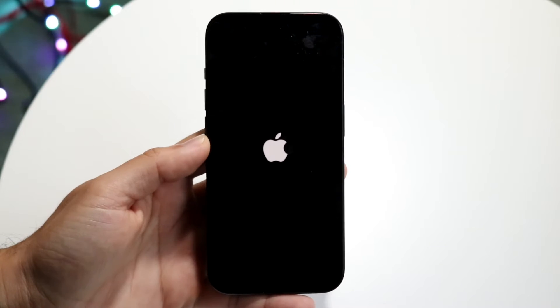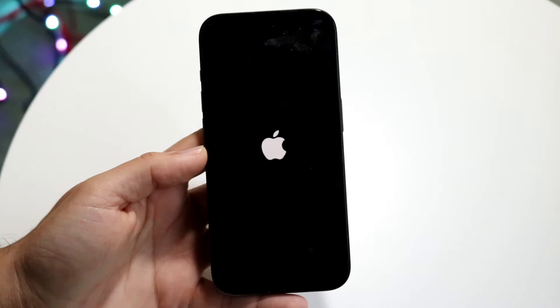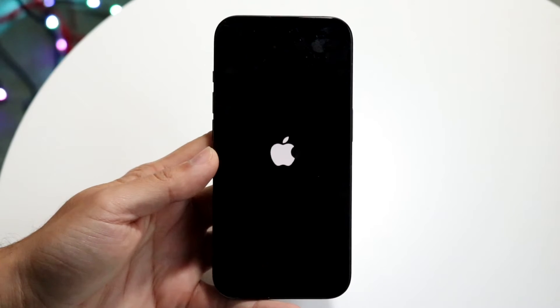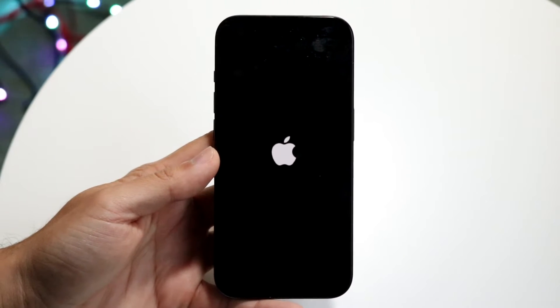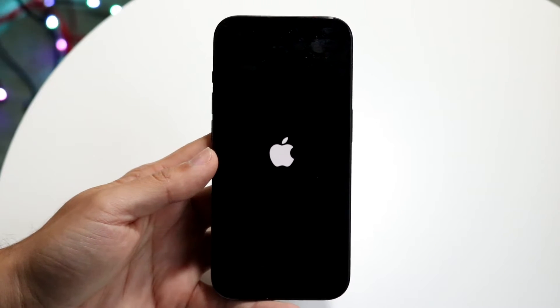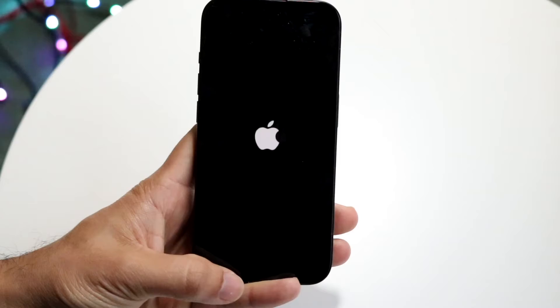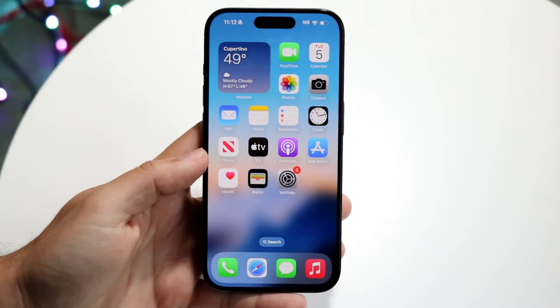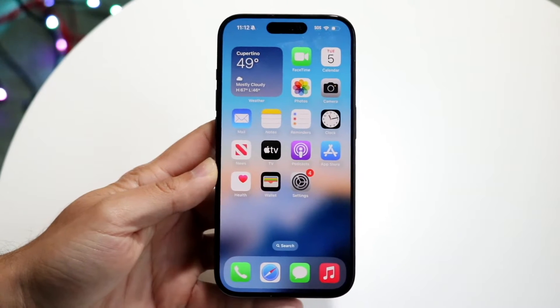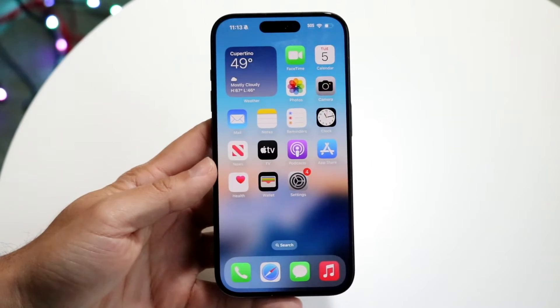So you might be in a situation where your iPhone is stuck on the Apple logo, and you might be trying to figure out what to do. This can happen for a lot of different reasons — there's never just one reason why this ends up happening. The very first thing I'd recommend doing is to understand why this may be happening. Did you randomly just go through and update your iPhone? Is your iPhone in the middle of an update?